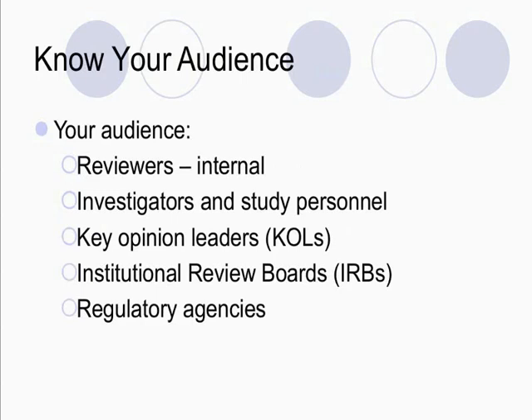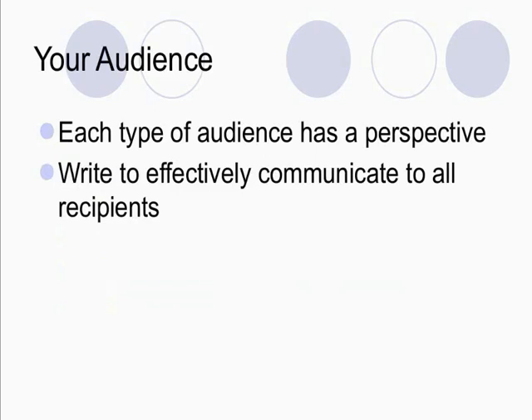As with any other document, you want to know your audience. In this case, your audience is definitely internal reviewers, investigators and key study personnel who hopefully will be reading this document, key opinion leaders if you're working with them, all of your institutional review boards or ethics committees, and all the regulatory agencies you're submitting to. Knowing your audience means you understand that each type of audience has a perspective — your IRB may be looking at the document differently than an investigator or an internal reviewer might. So you want to write effectively to communicate to each of these recipients in their perspective and have them all have the same takeaway message.